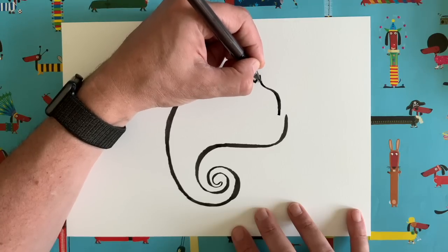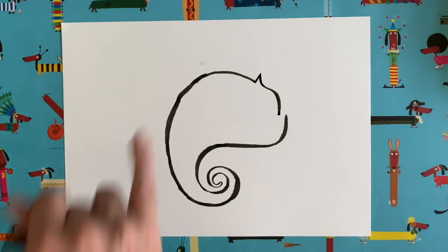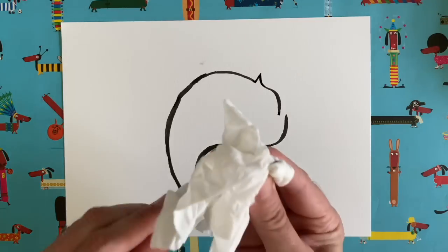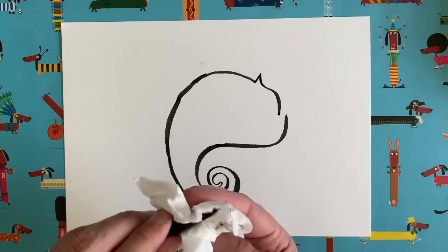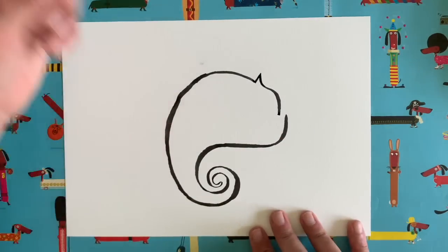I'm just going to smooth that line out a bit. Every time I use this pen I make a little smudge — I've got ink on my nail somehow. I'm going to wipe the end of my pen with a tissue. There we go. We don't screw the piece of paper up and start again — we keep on going!